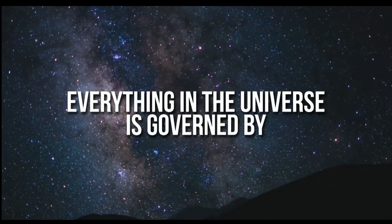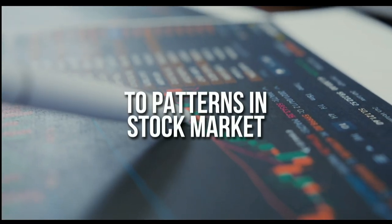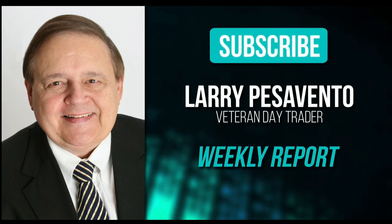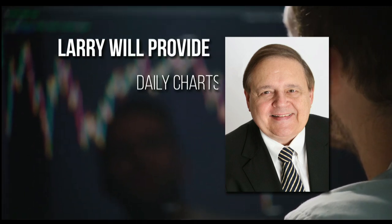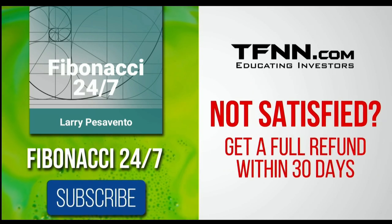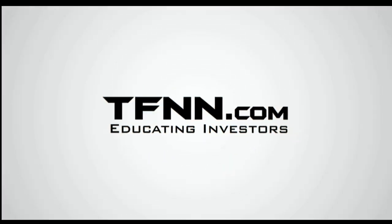Everything in the universe is governed by the Fibonacci sequence. This mathematical principle is responsible for everything from the most aesthetically pleasing artwork to patterns in the stock market. To stay on top of stock patterns you can take advantage of, sign up for the Fibonacci 24-7 newsletter at TFNN.com. When you subscribe, you'll get a weekly report from veteran day trader Larry Pescevento — he's got 45 years experience as a day trader. Larry will also provide daily charts, videos, and data on the key markets he's tracking. First-time subscribers also get a 30-day money-back guarantee. TFNN.com, educating investors.